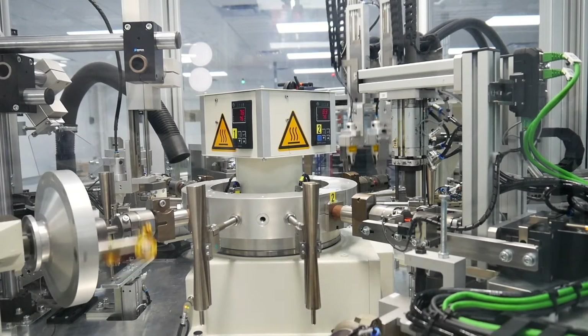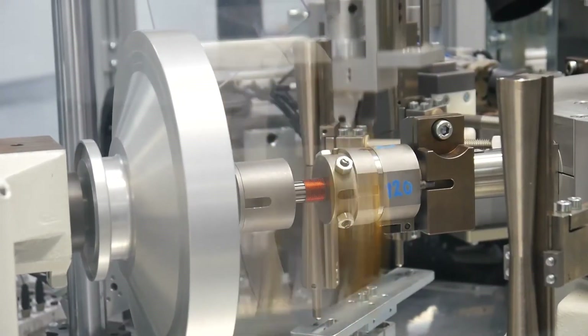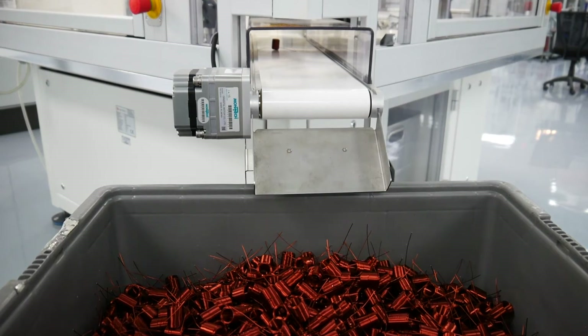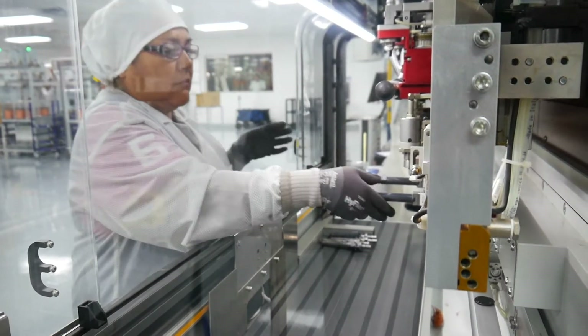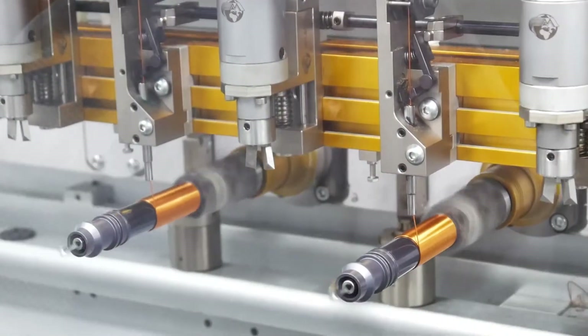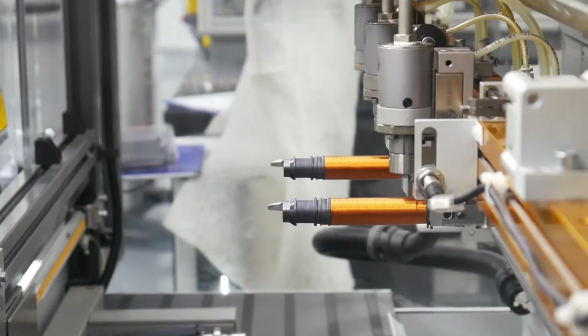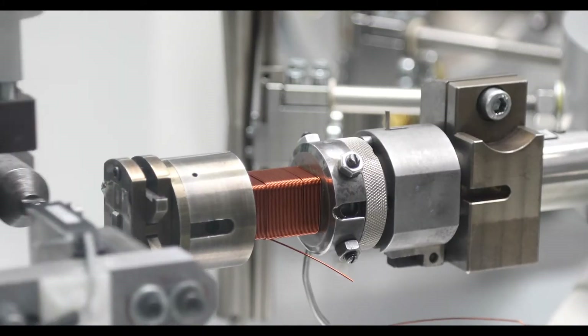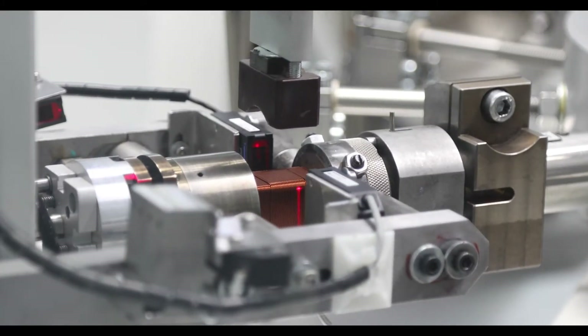The machines use wire from 18 to 24 AWG to create primary bobbins with 80 to 200 turns. Semi-automatic winders require an operator to load and unload the primary bobbins and engage the machine to automatically perform the winding. These machines also strip the end of the wire to prepare it for subsequent operations.